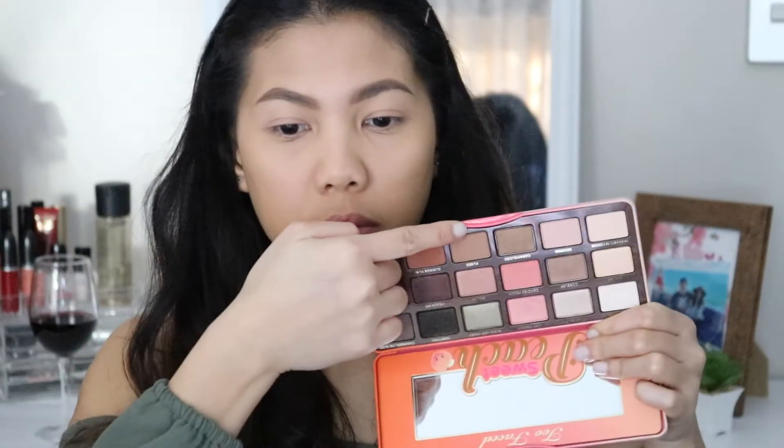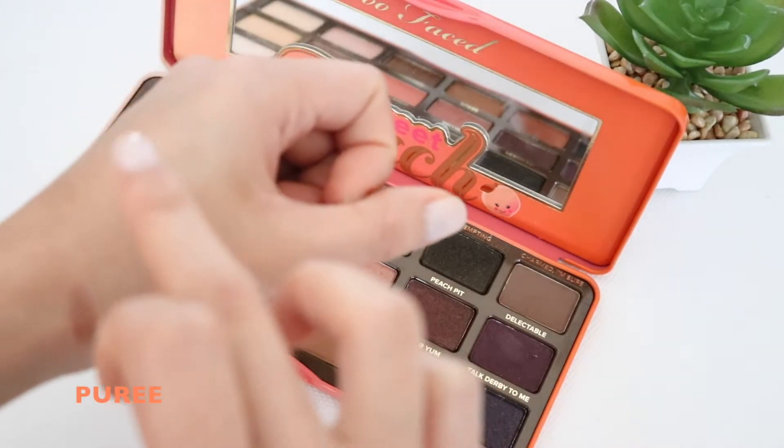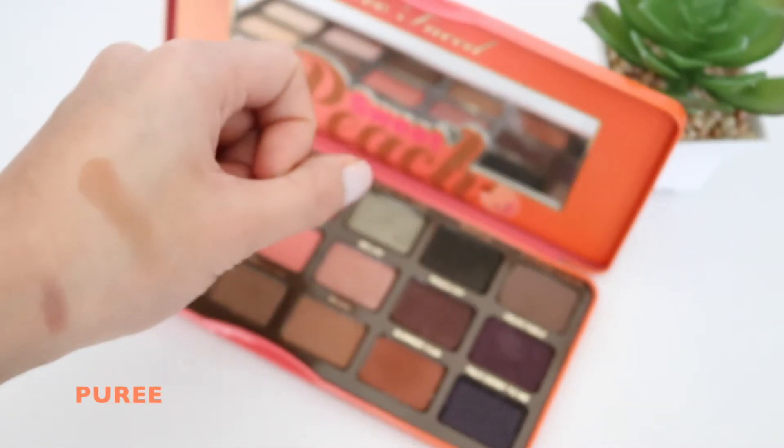The second shade is the color called Puree, and I'm applying it on my crease. These eyeshadows are very pigmented.